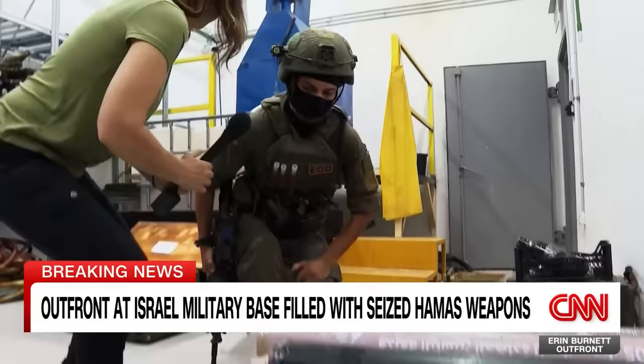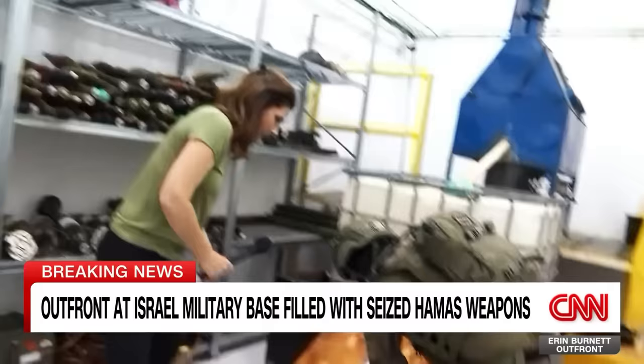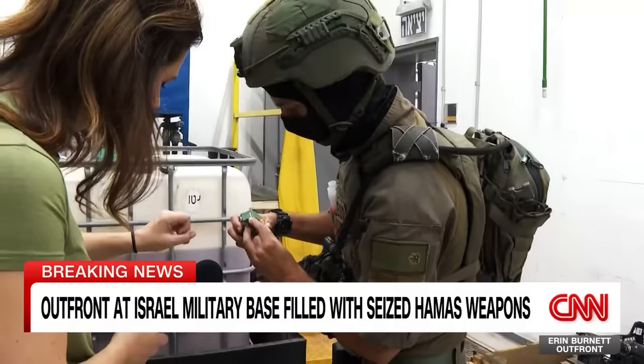And grenades — yes, this is grenades. You can see the Islamic marking over here. It reads 1437, Kataybel Kassam — Kassam Brigades.